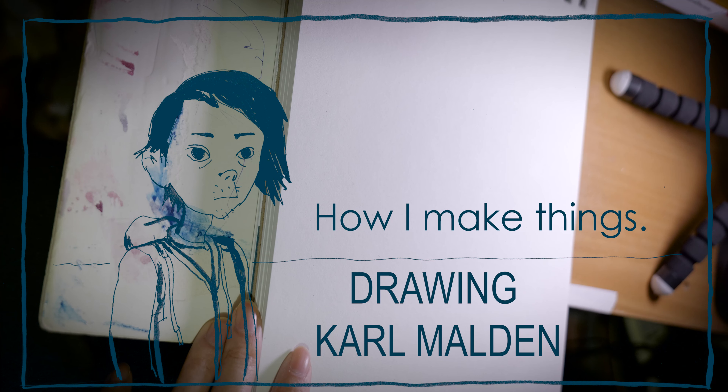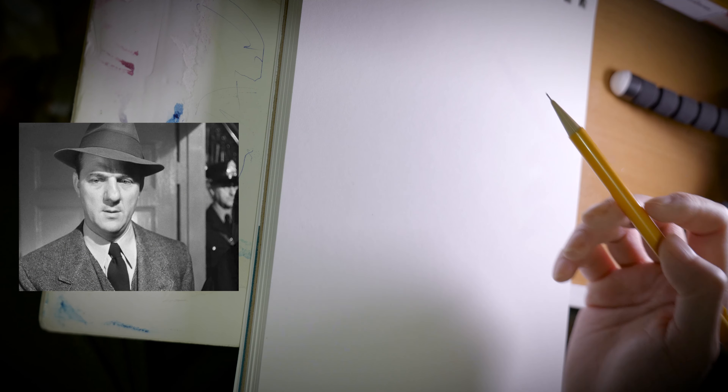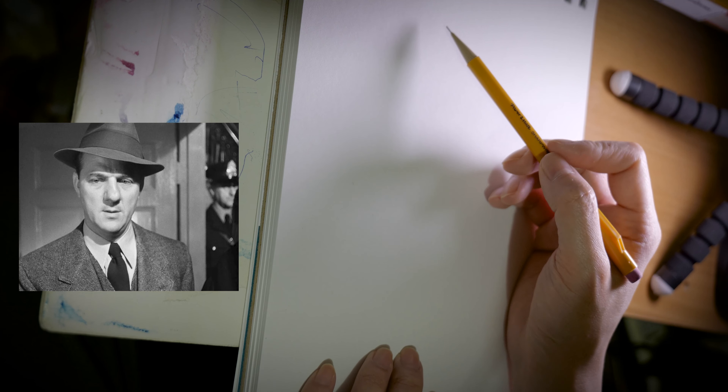Hey guys, this is going to be a quick sketch of Karl Malden from A Streetcar Named Desire. He is known for having a big nose, and I have a reference that I'm going to show right now. I'm going to try to keep this pretty quick — it's going to be a ten minute sketch, a ten minute doodle.